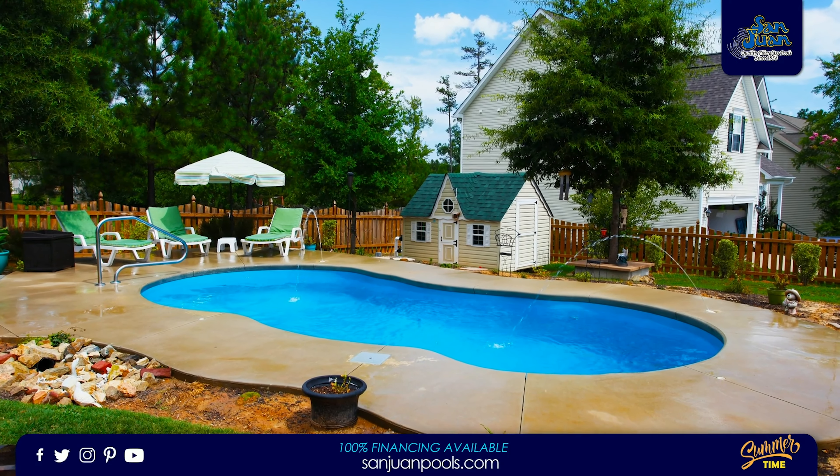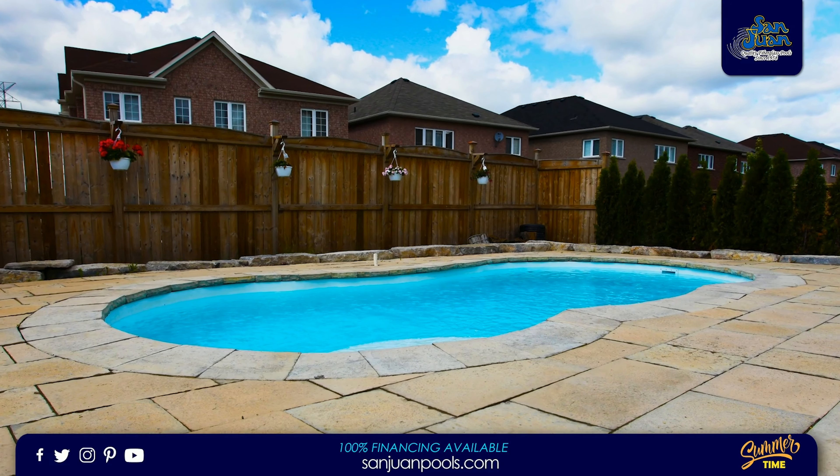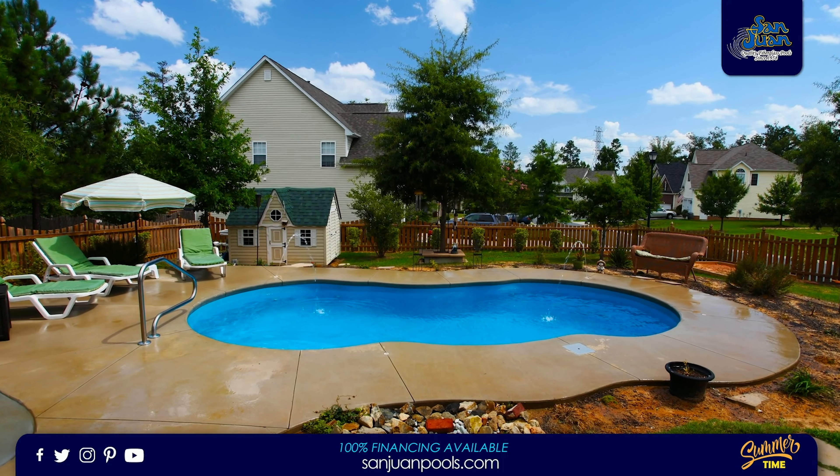If you're on the market for a San Juan fiberglass swimming pool but need something that's a little more petite, the Leilani is a great contender. This beautiful free-form swimming pool is designed for small to medium-sized backyards.